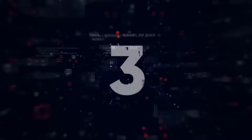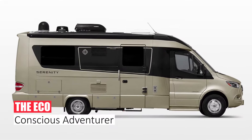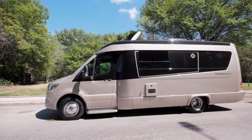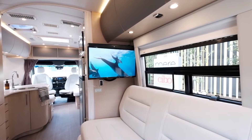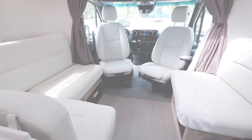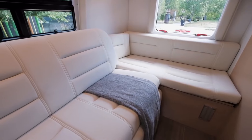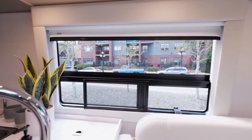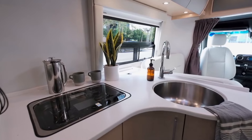Number 3: The Eco-Conscious Adventurer. Forget leaving a carbon footprint. The Leisure Travel Serenity lets you explore guilt-free. Imagine the thrill of cruising scenic landscapes powered by solar panels, indulging in eco-friendly meals prepared with energy-efficient appliances, and knowing your mobile home is crafted with recycled materials.